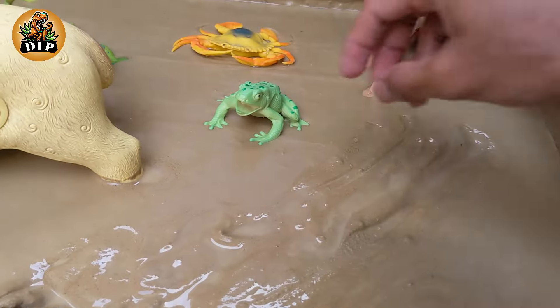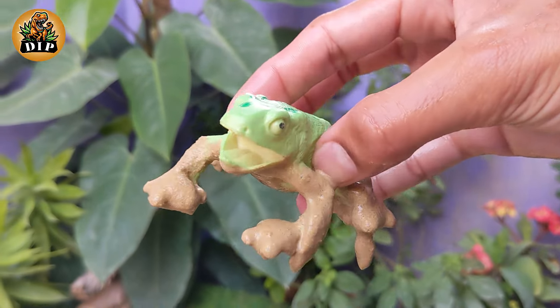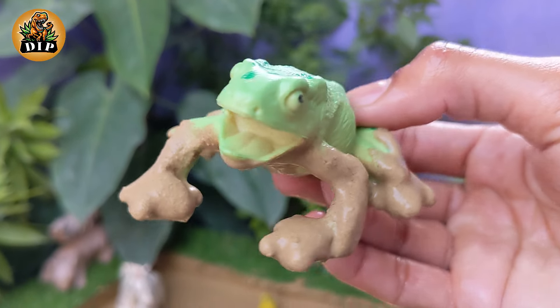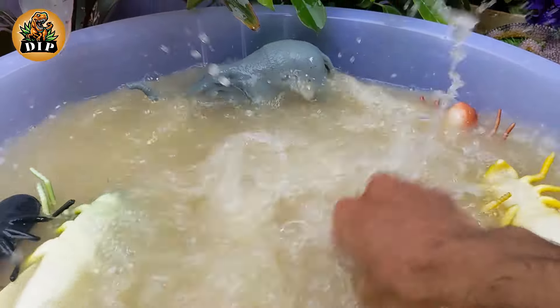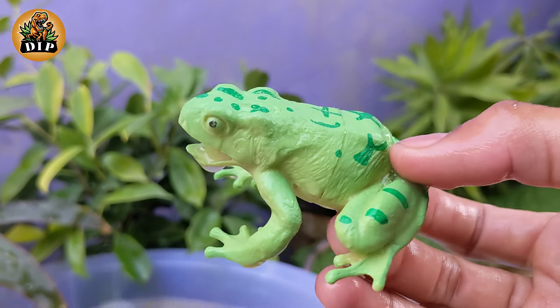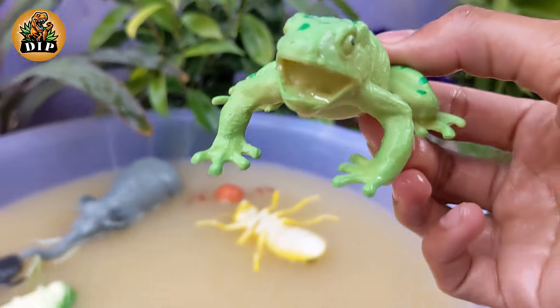Jumping for Joy — A Celebration of Frogs. Frogs are amphibians, meaning they can live both in water and on land. They start their life as tadpoles in water and undergo metamorphosis to become adult frogs. Frogs can be found in a variety of environments including forests, grasslands and even deserts.